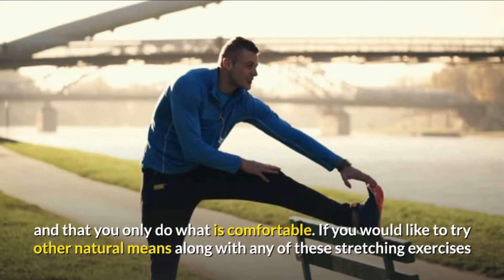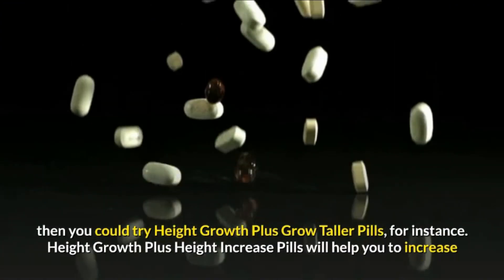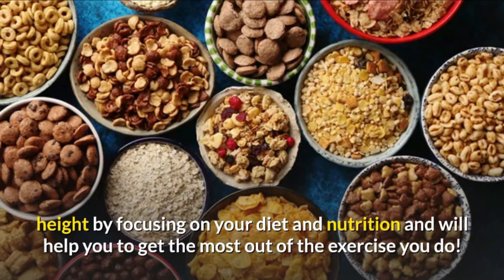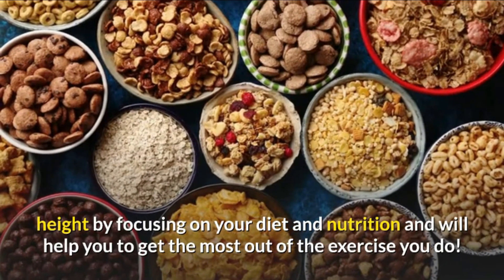If you would like to try other natural means along with any of these stretching exercises, then you could try height growth plus grow taller pills, for instance. Height growth plus height increase pills will help you to increase height by focusing on your diet and nutrition, and will help you to get the most out of the exercise you do.